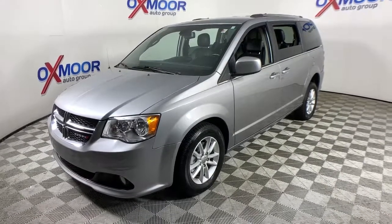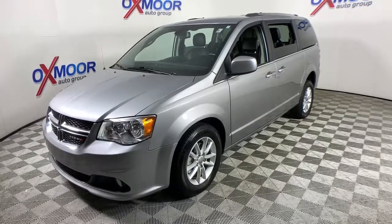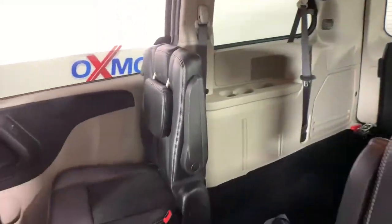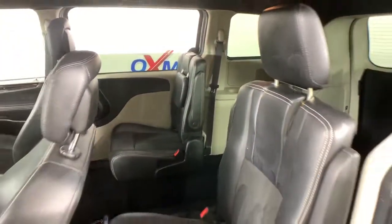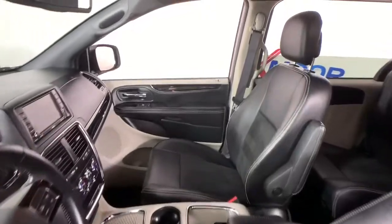These are just some of the great options this vehicle comes with: power lift gate, electronic stability control, leather-wrapped steering wheel, aluminum wheels, trip computer, power windows, bucket seats, four-wheel disc brakes, and power steering.